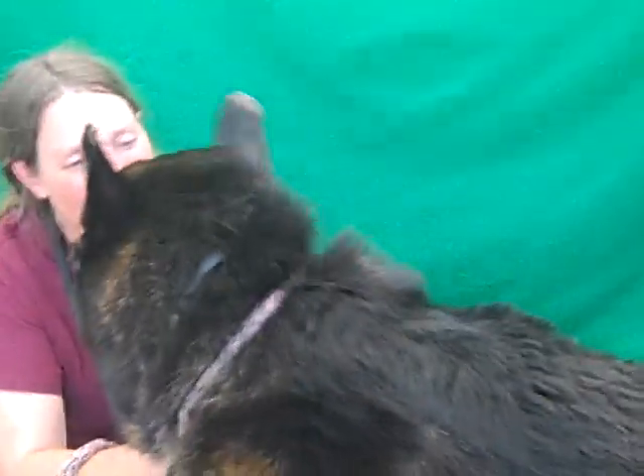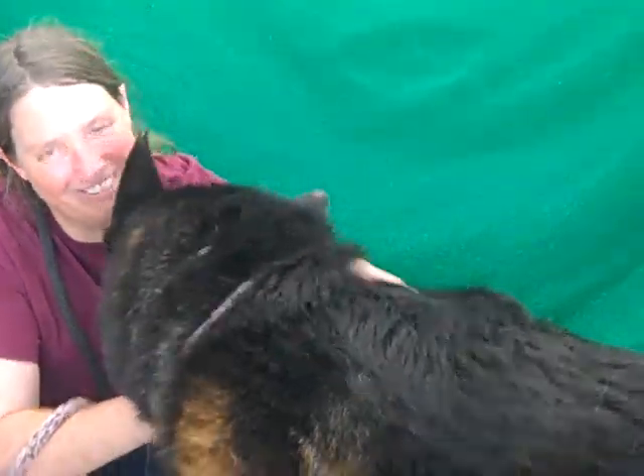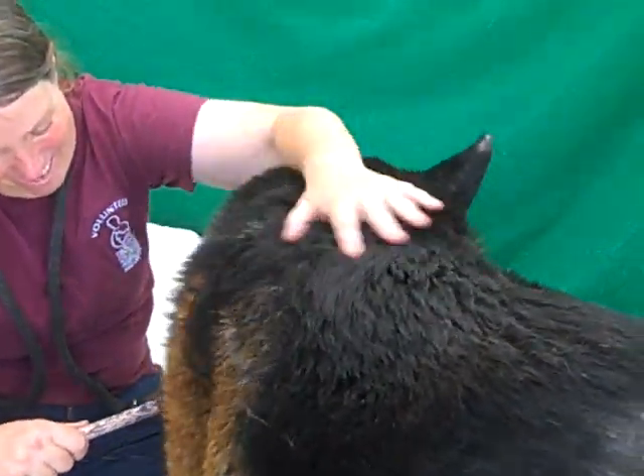He is a beautiful, husky dog, and if you can help him get rid of the skin condition, look how much more gorgeous he's going to be. I mean he is stunning — this beautiful bear-like coat. He has a lovely, lovely personality.